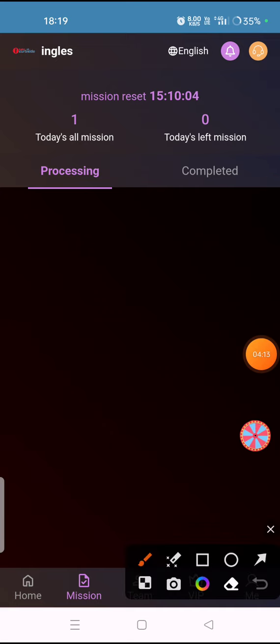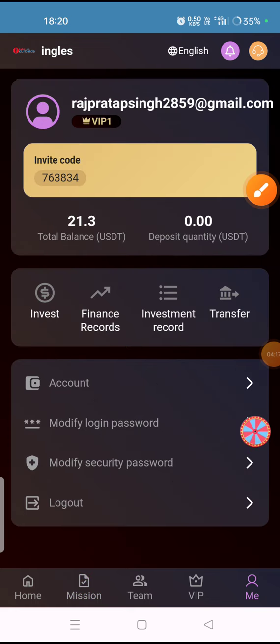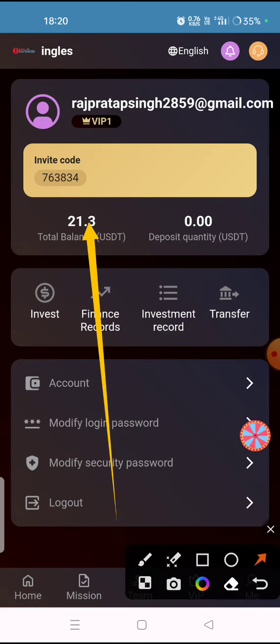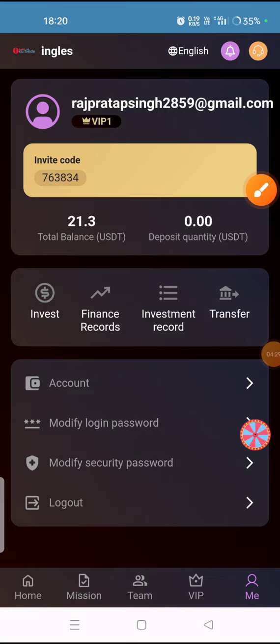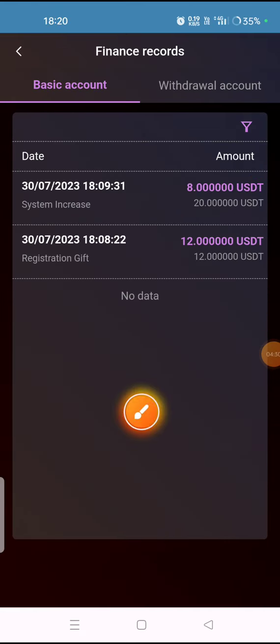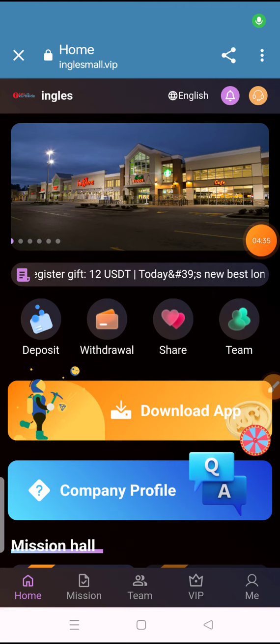After completing the mission, go to the home option and the 'Me' option — you can check that the earned amount has been added to your wallet. You can view your finance record by clicking on the finance record option to see your earnings history.